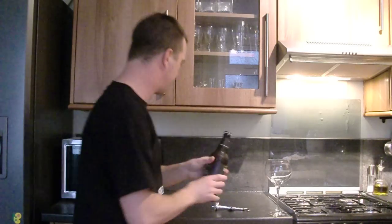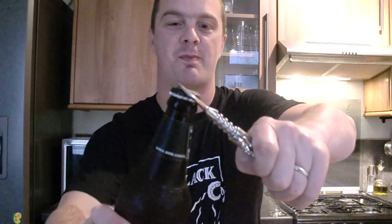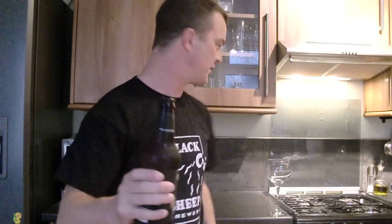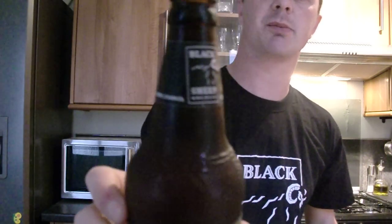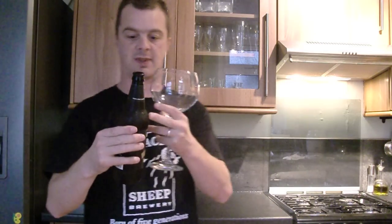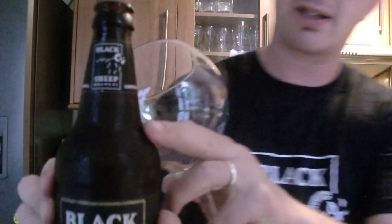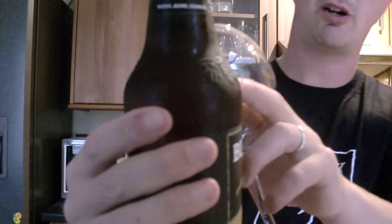Let's crack this beer open straight away, then pour it out and have a little talk about it — about its history, taste, smell and everything else. Nice little label around the neck of the bottle; it goes off in April 2011. I like the hops around the edge of the bottle, like a vine coming around the bottle.